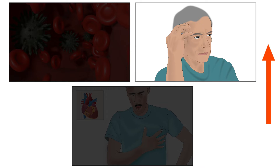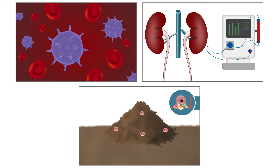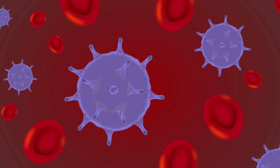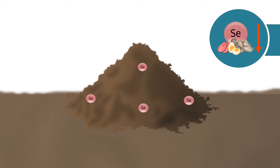Let us look at the groups that are at risk of selenium deficiency: people having HIV, people undergoing dialysis, and people living in regions where the soil lacks selenium.